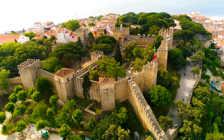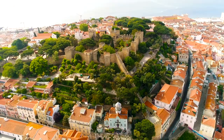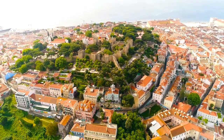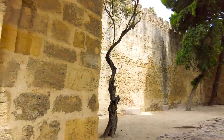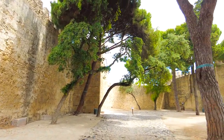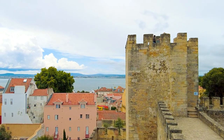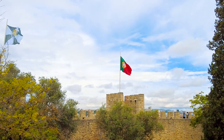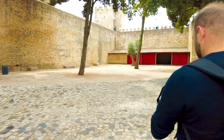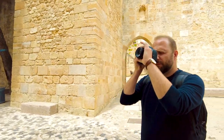Another reminder of the Moorish times is St. George's Castle, which was built on the highest hill in Lisbon. It was a wedding gift to Afonso's English wife, hence it got its name from the patron saint of England. The old fort was transformed into a royal residence, and the castle was the setting where King Manuel I received Vasco da Gama after his voyage to India.